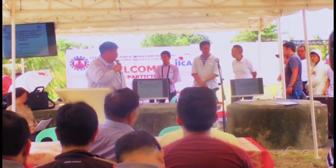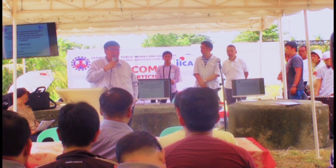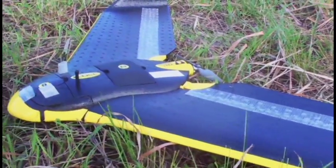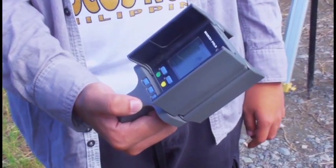On behalf of the DPWH Region 13 district, we will be able to see the power of technology today as we use the drone.